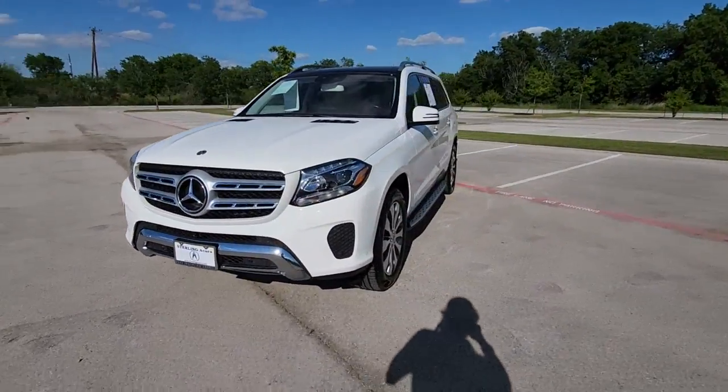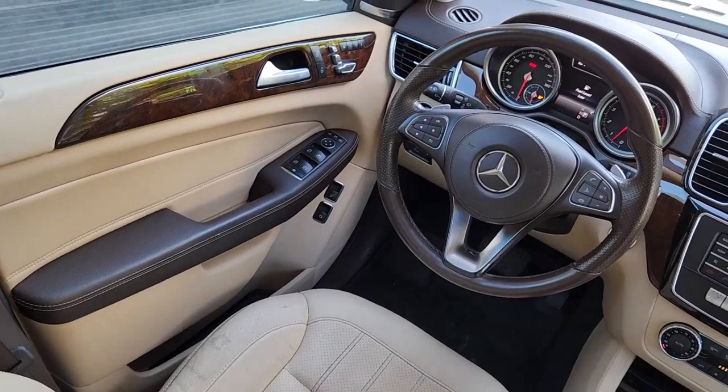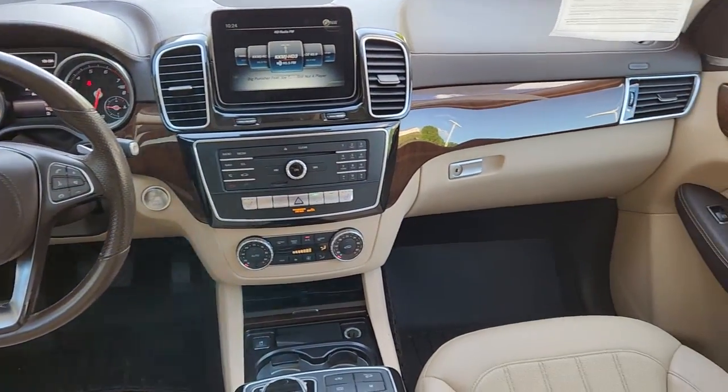Full-size spaciousness sets the stage for premium comfort, while brawny muscle, driver assist tech, and all-weather capability have your back on every adventure. The following are some of this vehicle's highlighted options.